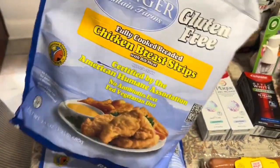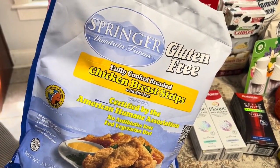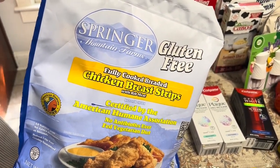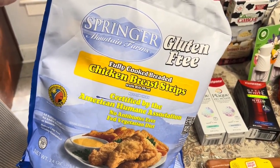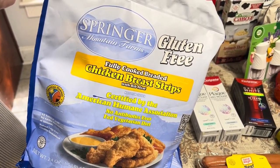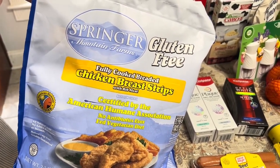I got these Springer Mountain Farms — they're frozen chicken strips and the chicken chunks too. They are buy one, get one free this week for $9.99. And if you sign up for their email, they will send you a $1.50 off one coupon that you can print.